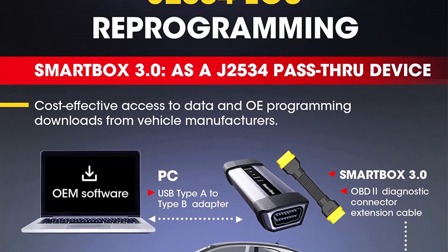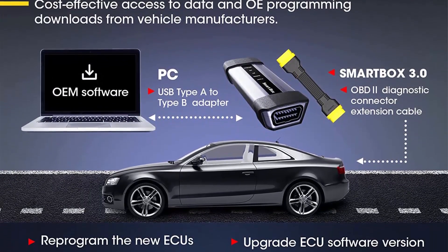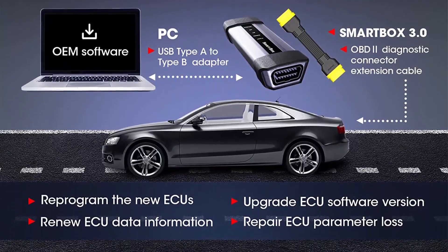Three: FCA Auto Off Access, Bypass SGM for Diagnostics, Active Test, Calibrations, etc. for FCA Group Vehicles.